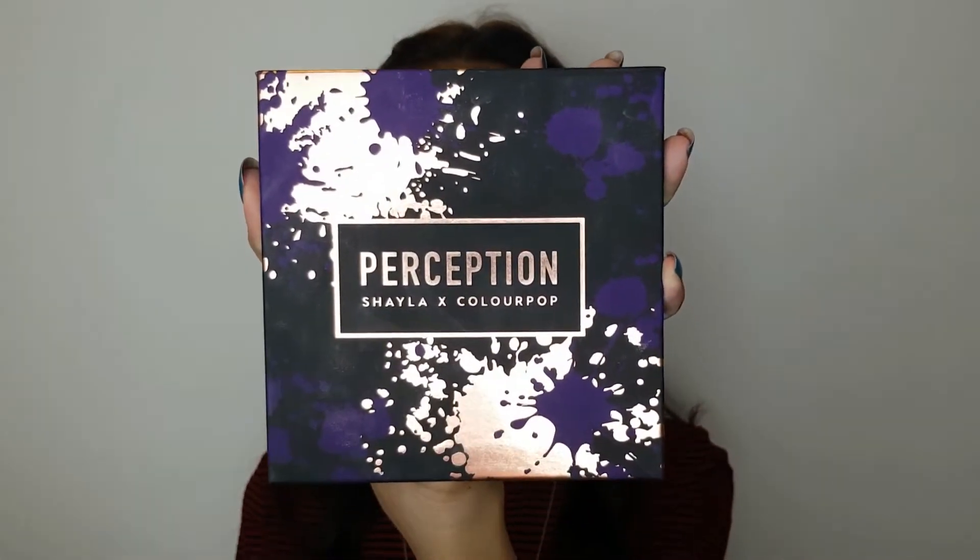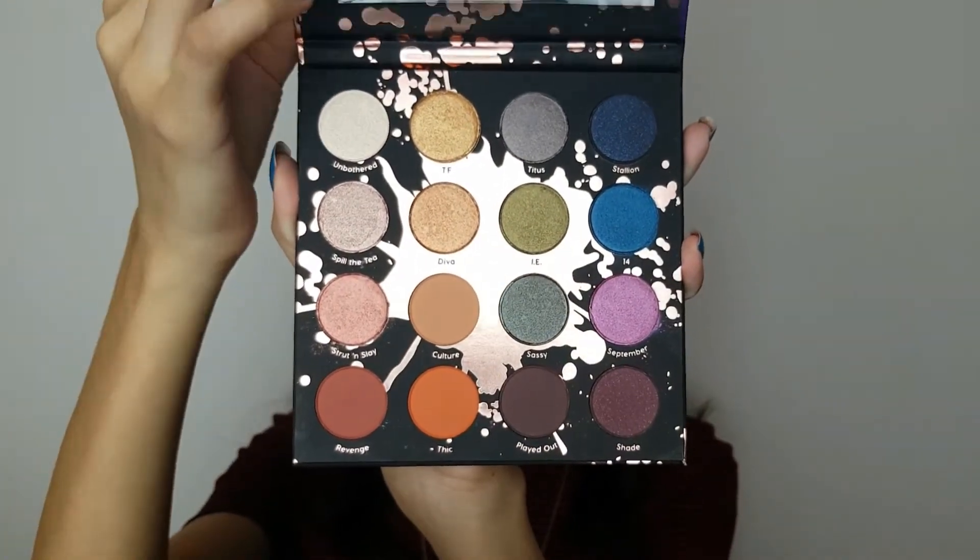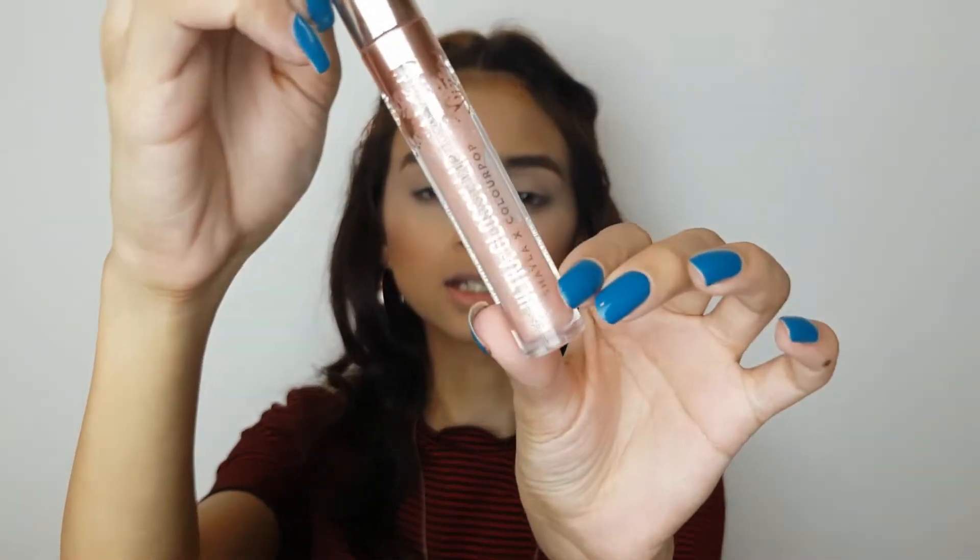This is what the palette looks like. You get 16 shades in it, and this is what it looks like from inside — you get a full-size mirror in this. Other Colourpop palettes don't have a mirror like this. I also have this gloss slash lip topper. They also had lipsticks and loose highlighters, but personally I don't wear loose highlighters and they were kind of deep for my skin tone, so I didn't buy those. These are the two things that I got.